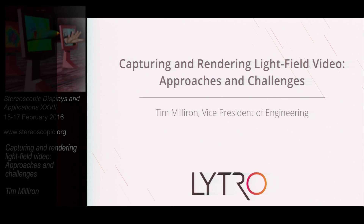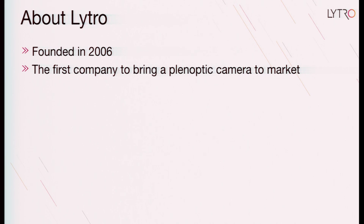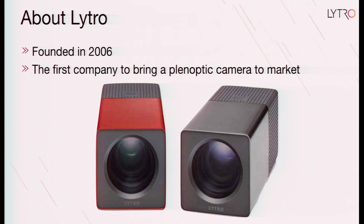A little bit about Lytro. Lytro was founded in 2006, and the company was the first to bring a plenoptic camera to market. Some of you may remember this — it was an odd little thing that looked kind of like a stick of butter. It had a fixed lens and, most importantly, a micro lens array that sat in front of the sensor that captured the light field coming into the camera.